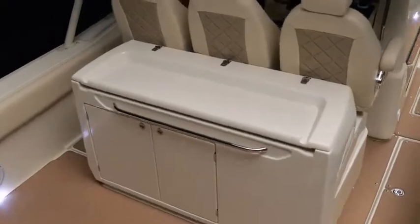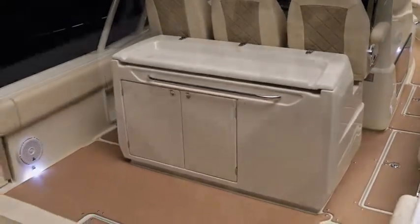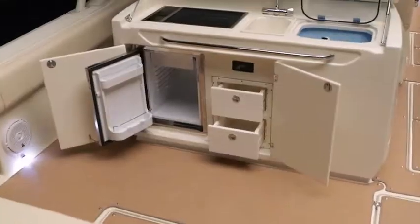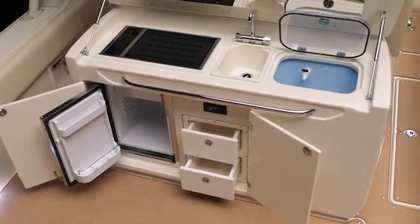A summer kitchen at the rear of the triple helm captain's chairs makes cooking a breeze, with options such as an electric grill, ceramic cooktop, microwave, refrigerator, ice maker, and sink.